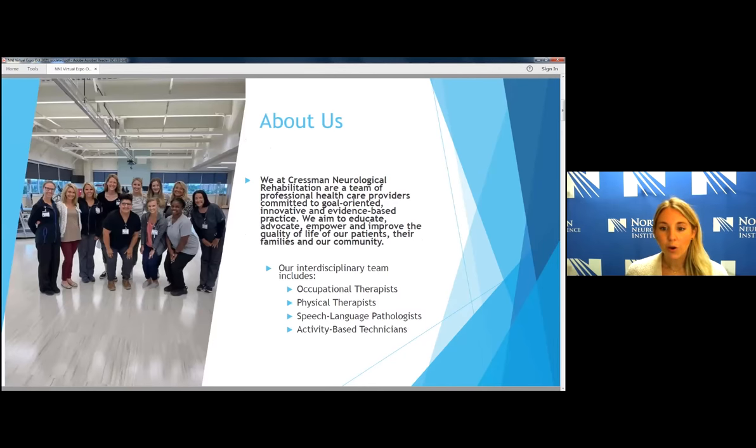Our goal as healthcare providers is goal-oriented, innovative, and evidence-based practice. We aim to educate, advocate, empower, and improve the quality of life for our patients, their families, and our community. Our team of interdisciplinary therapists includes occupational therapists, physical therapists, speech-language pathologists, and activity-based technicians.